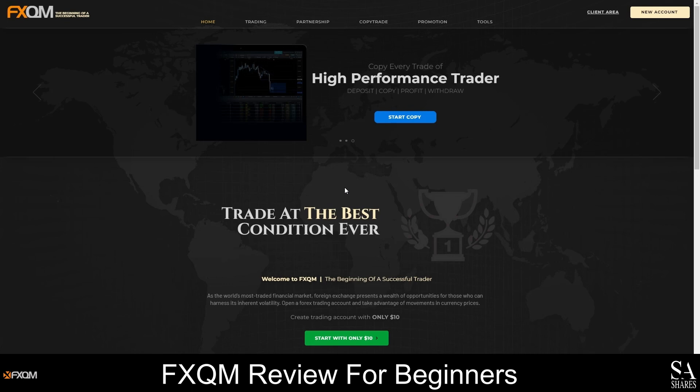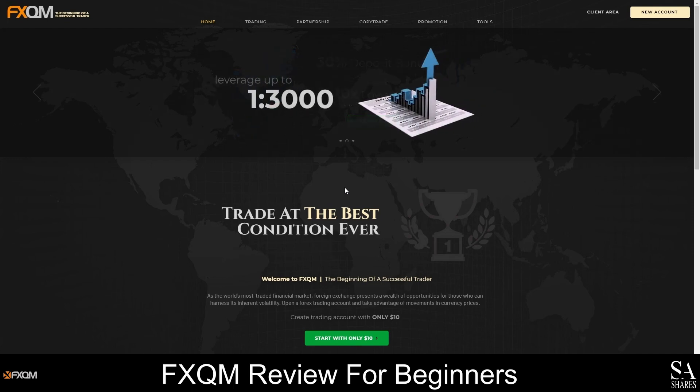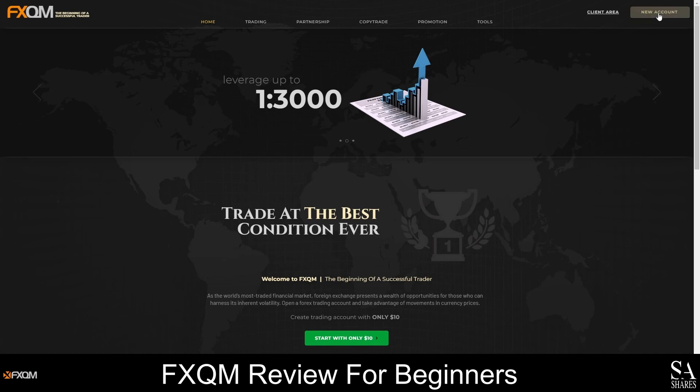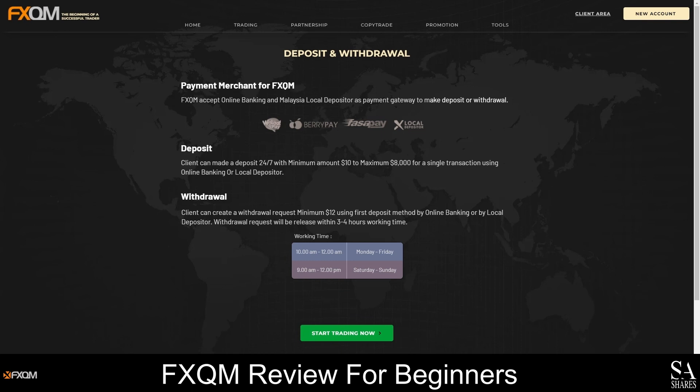Creating an account with FXQM will only take a few minutes and the account creation process is free. Head over to the FXQM homepage and click on the New Account button, then complete their online application form. After that, verify your account and email address, and then log in to the client portal. No documents will be required when using a demo account; however, real accounts must be verified before you can make a deposit or withdrawal. Account verification will require you to submit documents and answer some questions, after which you will have full access to all account features. A minimum deposit of only $10 USD is required, depending on the type of account you open.